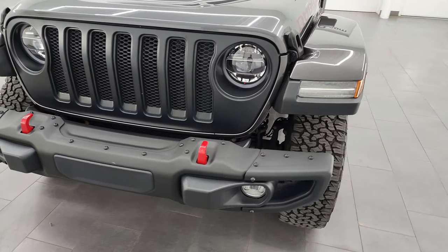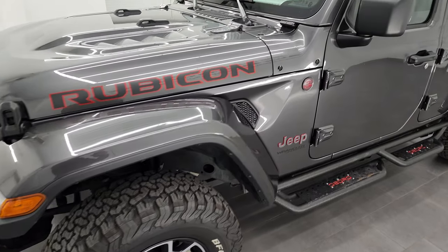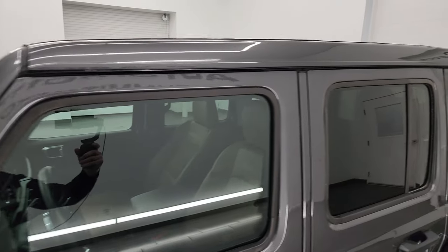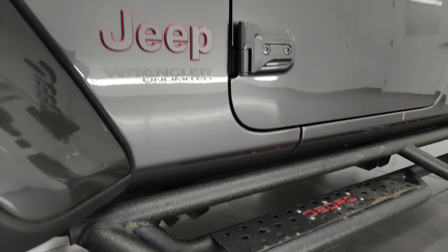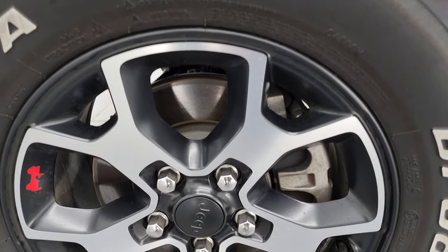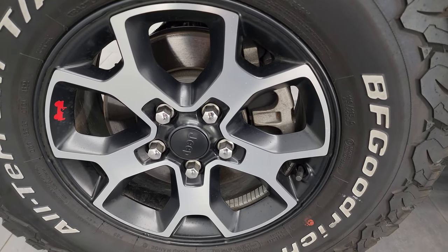I'm going to go all the way around in this video — inside, underneath, start it up, take a look under the hood, show you all the options and give you the most accurate representation I can of the vehicle. The color is Granite Crystal Metallic. I shoot all my videos in 4K. If you like the video, subscribe to the YouTube channel, click the bell notifications, and get access to one of the largest catalogs of vehicle and specifically Jeep Wrangler walk-arounds on YouTube — over 500 videos up there.